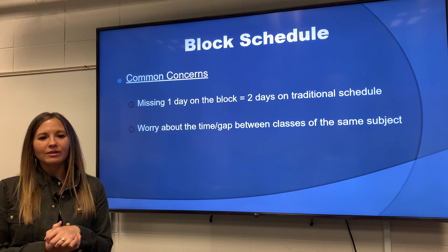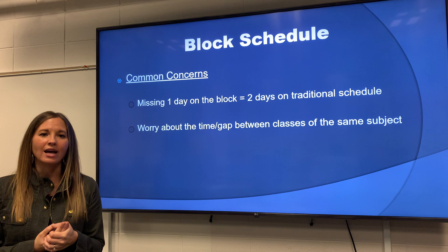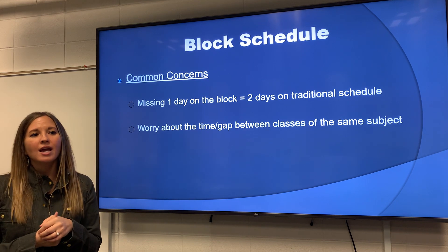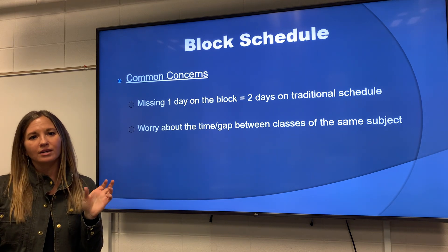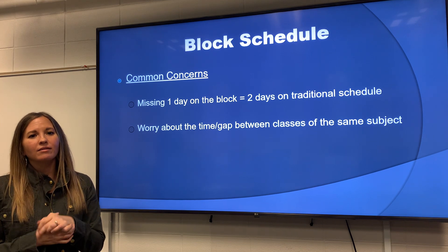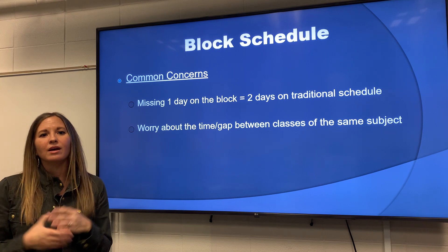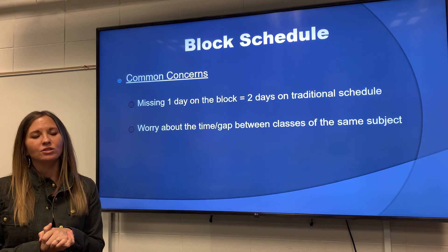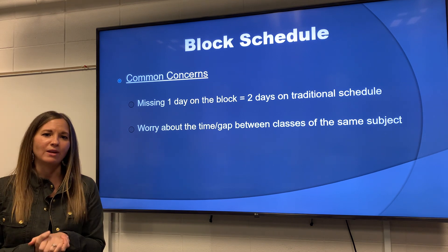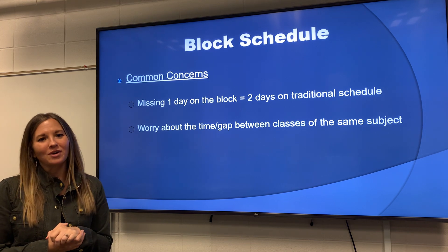Another concern that people ask about is there can be so much time in between certain classes. So if you were to take Spanish One first semester freshman year, and then you didn't have Spanish Two until second semester sophomore year, that's a good chunk of time off in between those classes. But other students are in the same boat as you, and our teachers understand that there is a lag time sometimes in between students taking different classes, so they're prepared to do review and to help get you up to speed. So those are some advantages and disadvantages of the block. We can't wait to welcome you to Rocky!